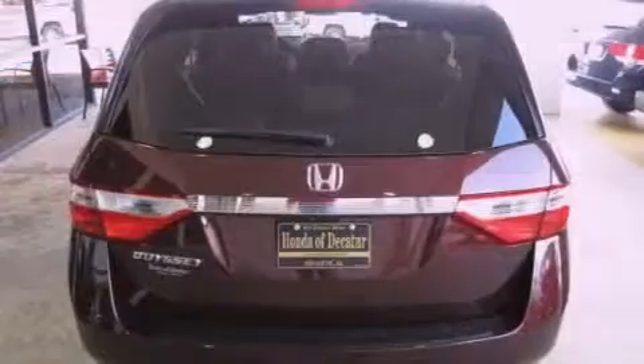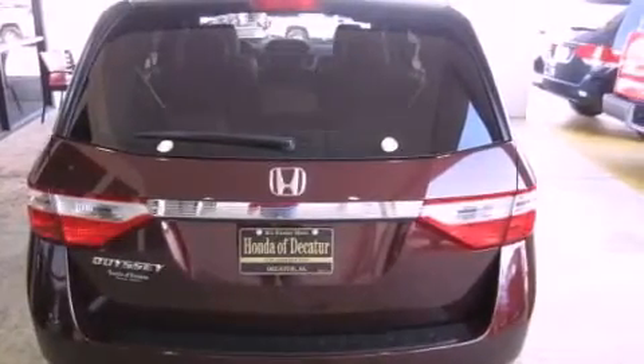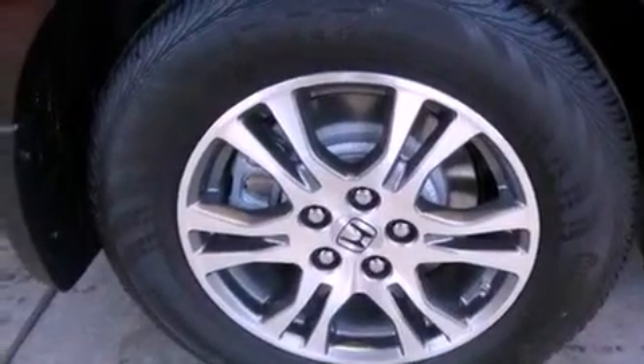Its top features include a moonroof, heated front seats, a low tire pressure indicator, traction control and stability control systems, XM satellite radio, and a backup camera.